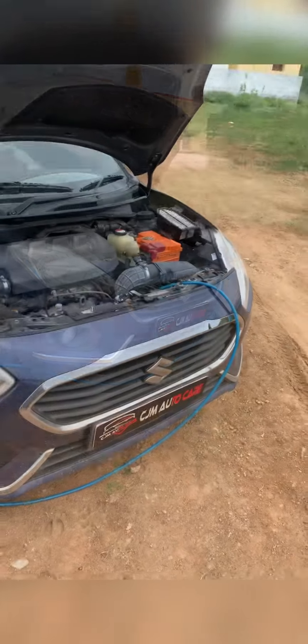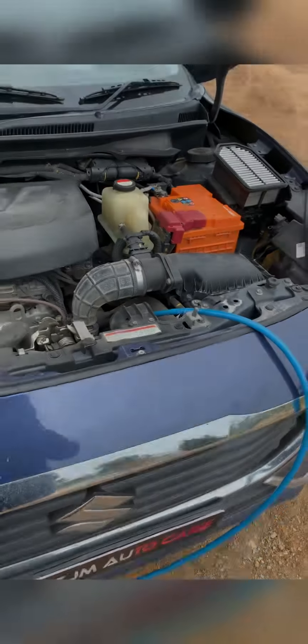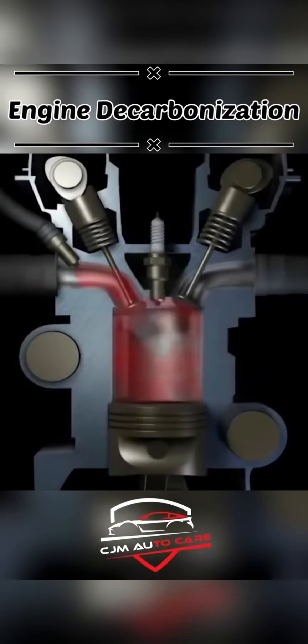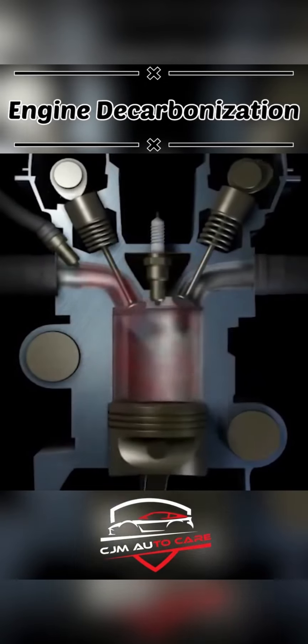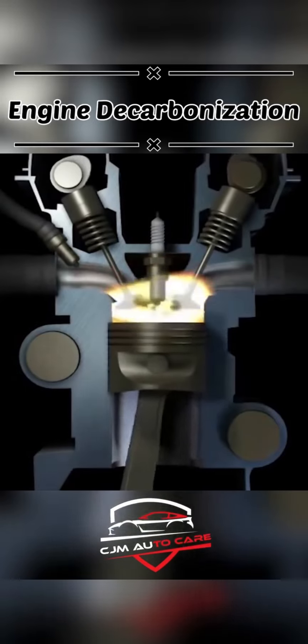In this process, we run it through the air intake hose. We can remove the air, fuel, and hydrogen. We can remove all the carbon parts. Therefore, performance, pick-up, and mileage improve, and this will reduce the black smoke problem.